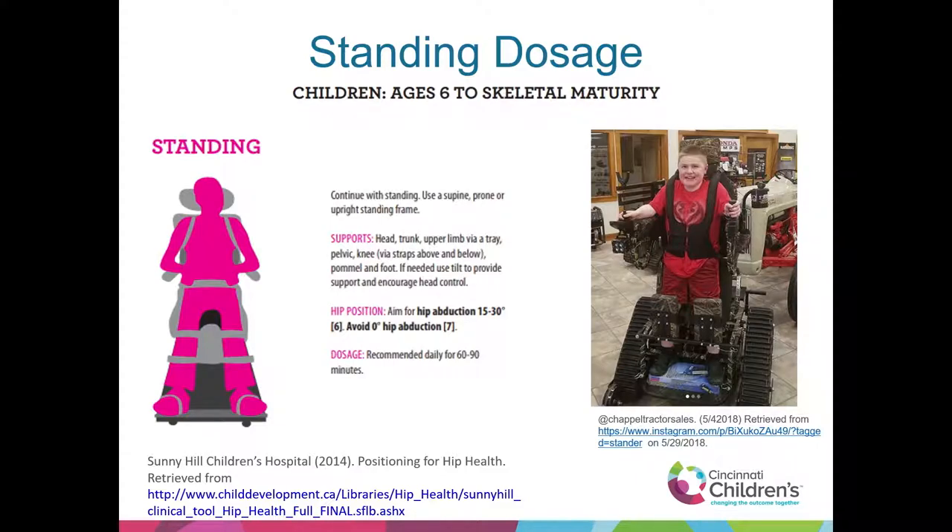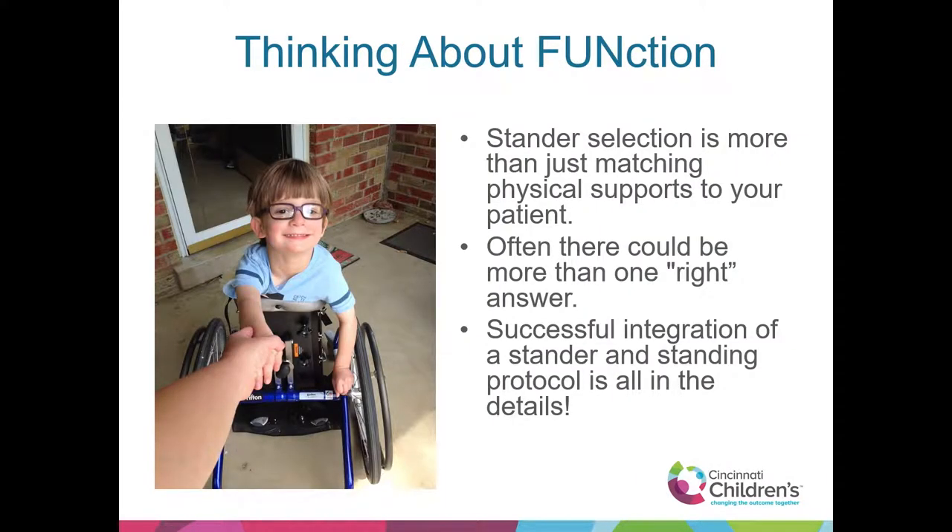Going on with age six to skeletal maturity, thinking about fun and function. We have to base everything on the evidence and want that to guide best practice. But when we get into the field trying out standers and selecting one, we're following the evidence but need to get the right fit. Outside of the evidence and the fit, there could be many right answers for a patient. It's in the details of their daily life that makes the best choice. We can do the best physical assessment and know all the latest research, but at the end of the day, the best stander is the one the client will use.